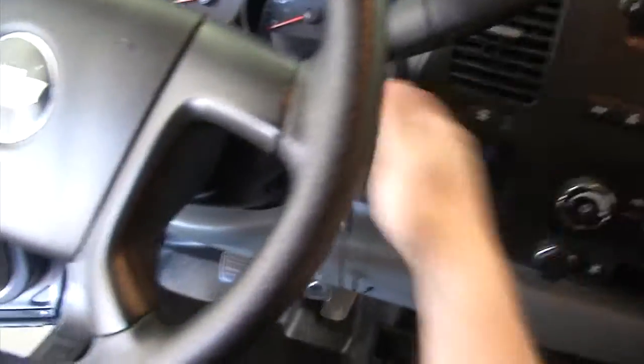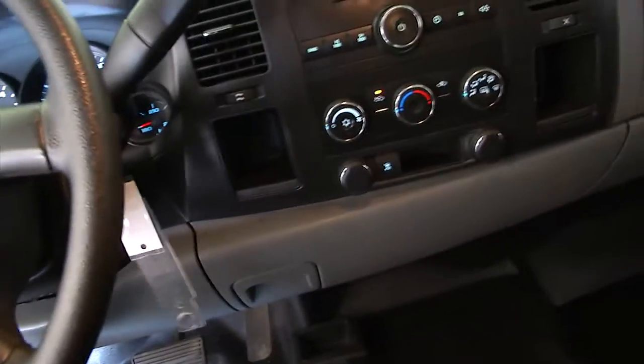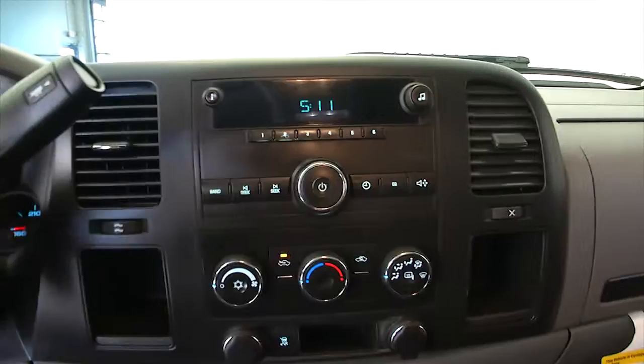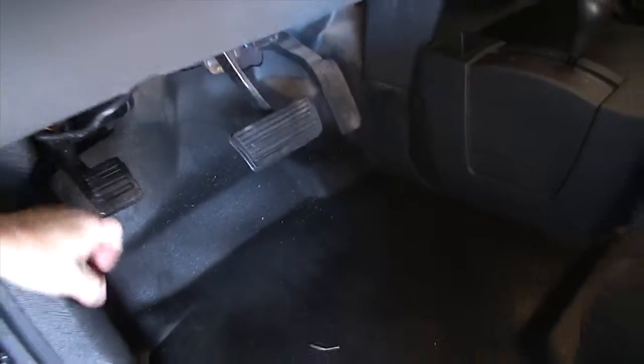Let's jump inside. Four-wheel drive is on the floor there. AM/FM radio, air conditioning and heat controls. Let's continue forward.